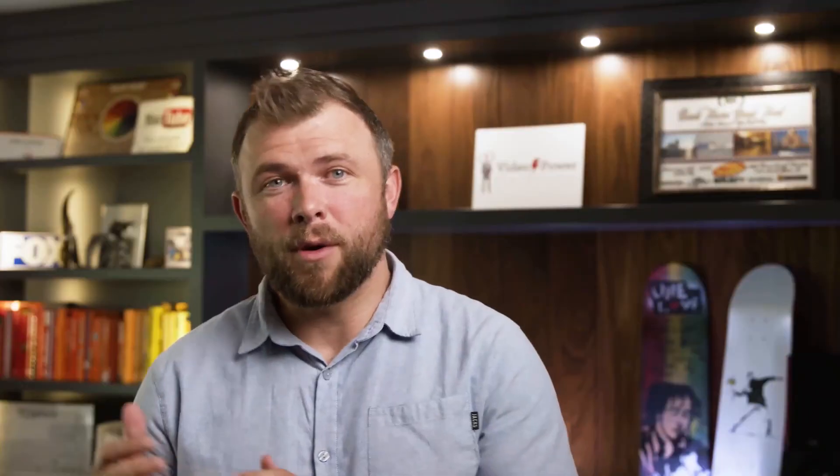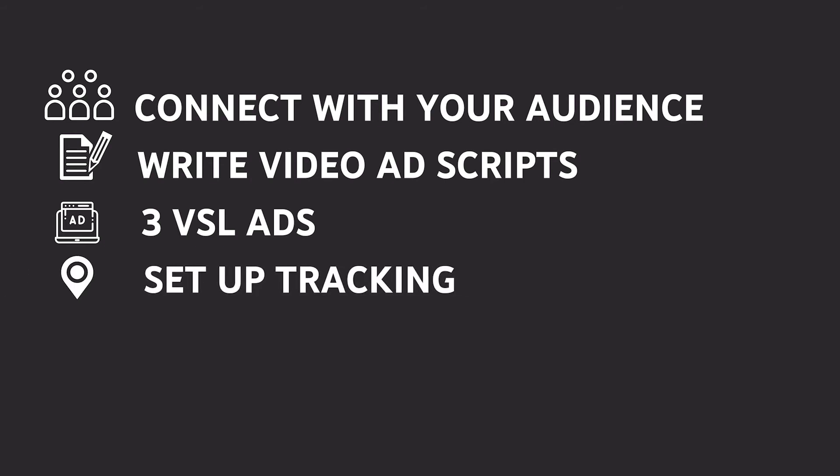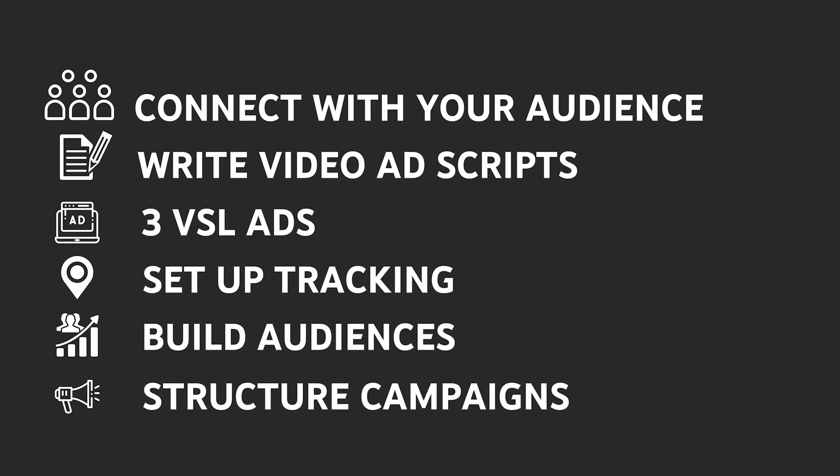If you're still watching this video, something has resonated with you, and I'd like to invite you to the YouTube Ads Incubator, where we will help you set up and launch your YouTube ad campaigns in three days. Over the course of these three days, you'll develop the skills to connect with your audience, write video ad scripts that capture attention, build trust, and inspire action. You'll walk away with three video ads — VSL style — so you don't have to worry about video production or being on camera. You'll set up your tracking based on conversion actions that will actually grow your business, so you can have the confidence knowing your data is accurate. We'll correctly build audiences and structure campaigns inside your Google Ads account, so you can quickly identify high-performing audiences and videos.